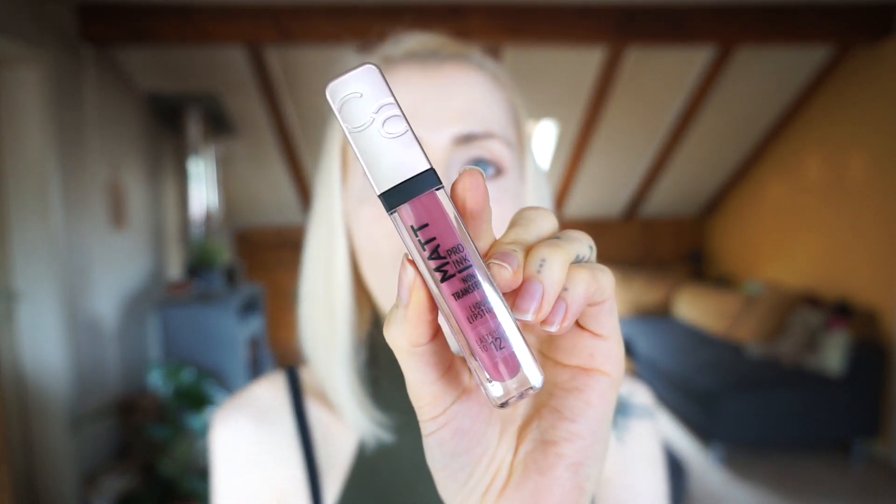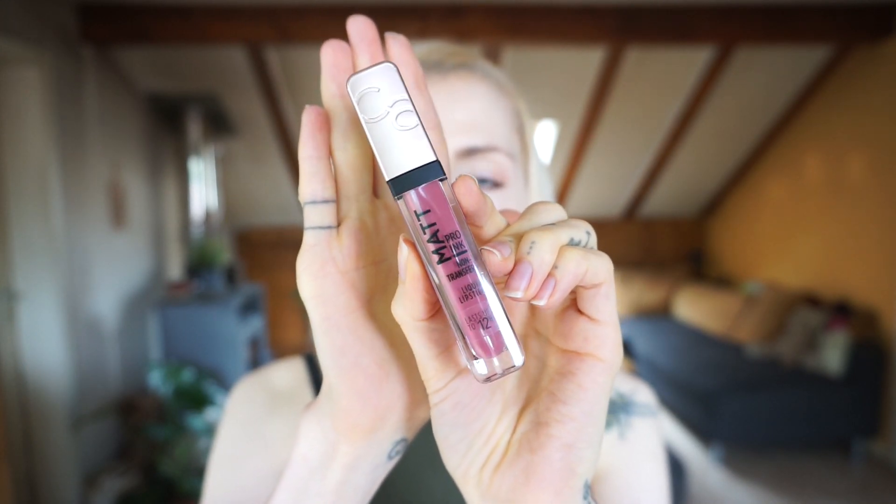One is this Matte Pro Ink Non-Transfer Lipstick from Catrice in the colour I Choose Passion. I'm wearing it at the moment. I really like it because it is matte and I prefer matte over shiny. It holds really good and what I like about Catrice is the smell of their cosmetics — they have a special smell which is nice. I really don't like any kind of bad smells and Catrice is absolutely fine for me. I love their lip items and lip products in general.